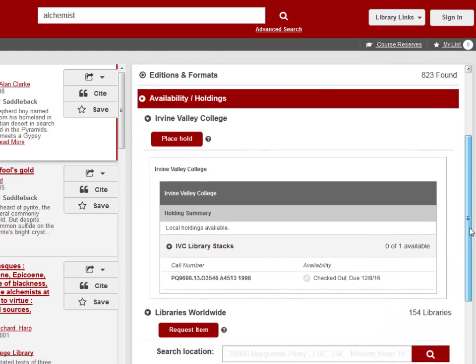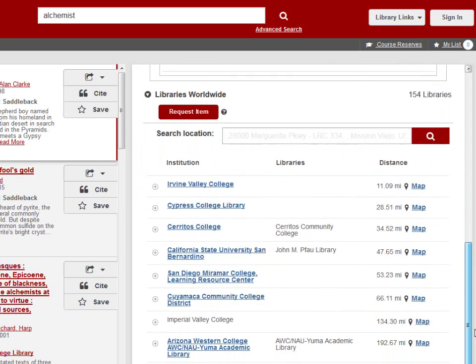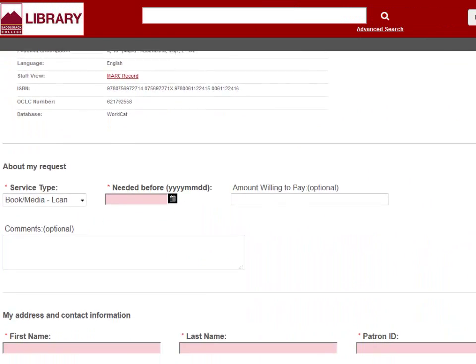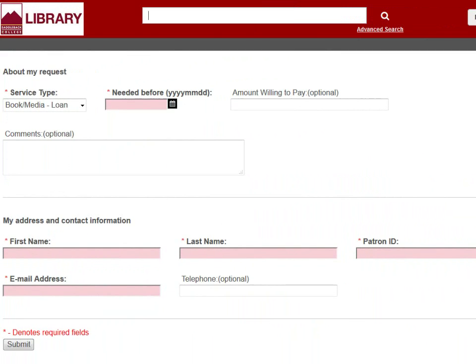If IVC's copy is unavailable, you'll notice that there are other libraries nearby that also own the book. Click the Request Item button to request the book from a library outside our district — we call this interlibrary loan. Fill out the form below, especially the fields in pink. The amount willing to pay field is optional, but you can always put in zero dollars if you're not willing to pay any money for shipping. Don't worry, there are many local libraries willing to send the materials for free.